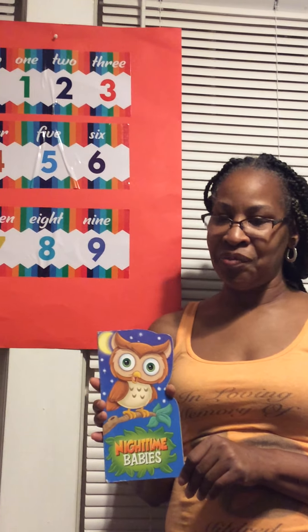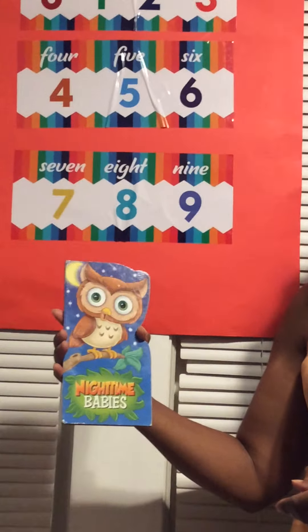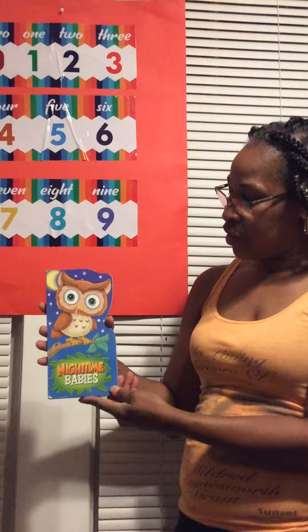Hello everyone, this is part two. I'm going to read a book called Nighttime Babies. First of all, let's learn about the book.